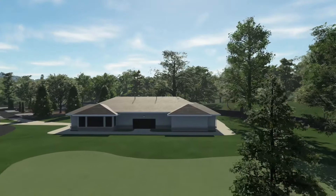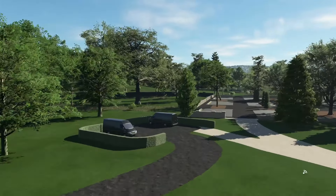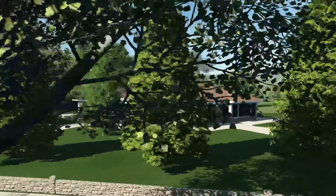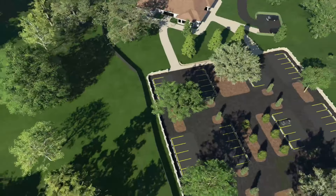Looks like a fairway, but there's no green, so I'm assuming clubhouse — yes. All the black vans, perilous vans. Carparks look very cool. It all looks very nice.